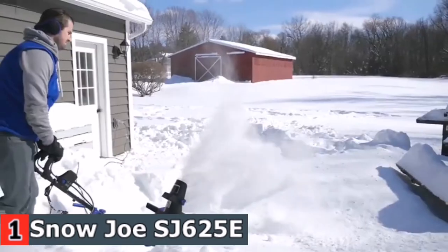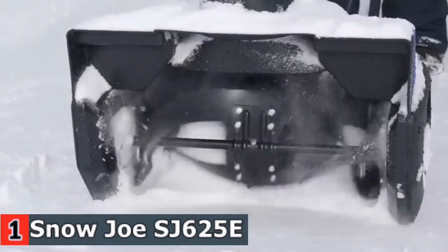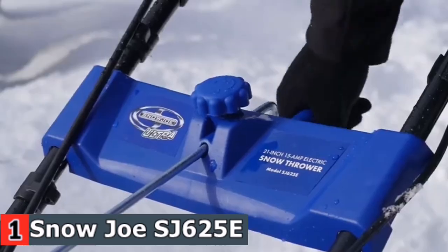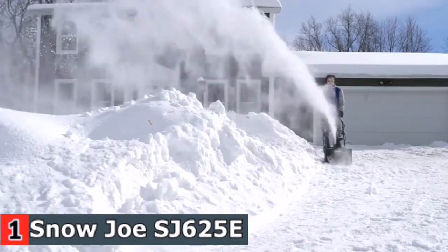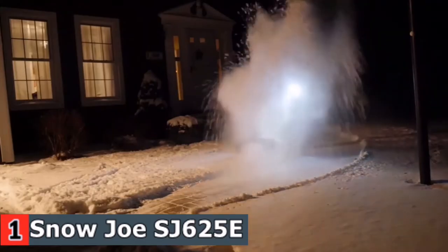Steel auger with two rubber blades cuts 21 inches wide and 12 inches deep in one pass. 3W LED light for safe nighttime clearing. 180-degree adjustable directional chute throws snow up to 20 feet. Snow Joe developed the Snow Joe Ultra SJ625E, a larger electric snow thrower that delivers the power of a gas machine with the convenience of an electric unit.